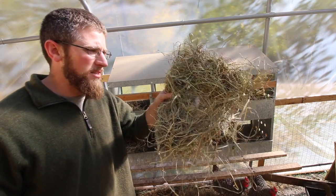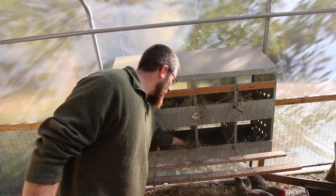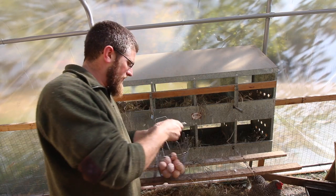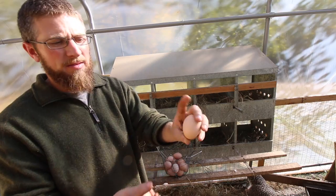This hay right here is the same hay I put in the first time we set up the coop for them. It's still clean — there's no poop. The eggs we're getting out are nice and clean.